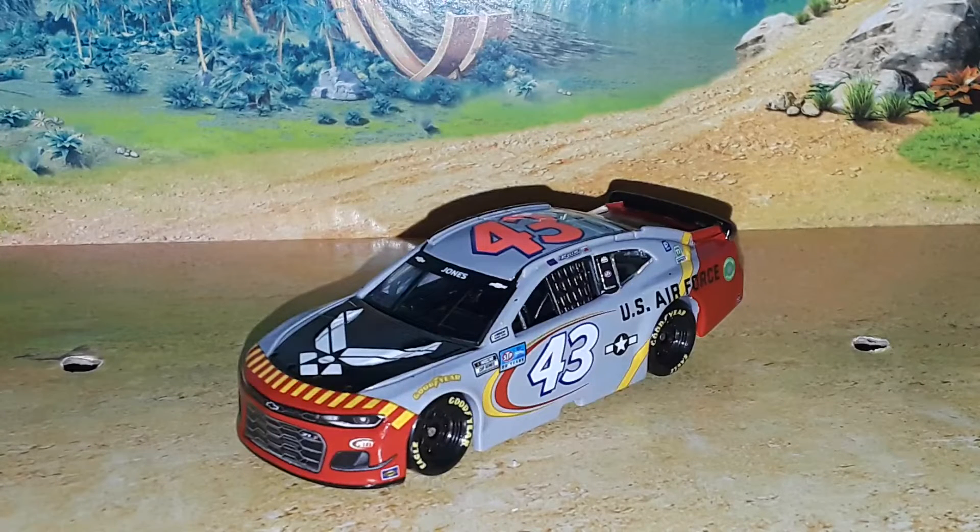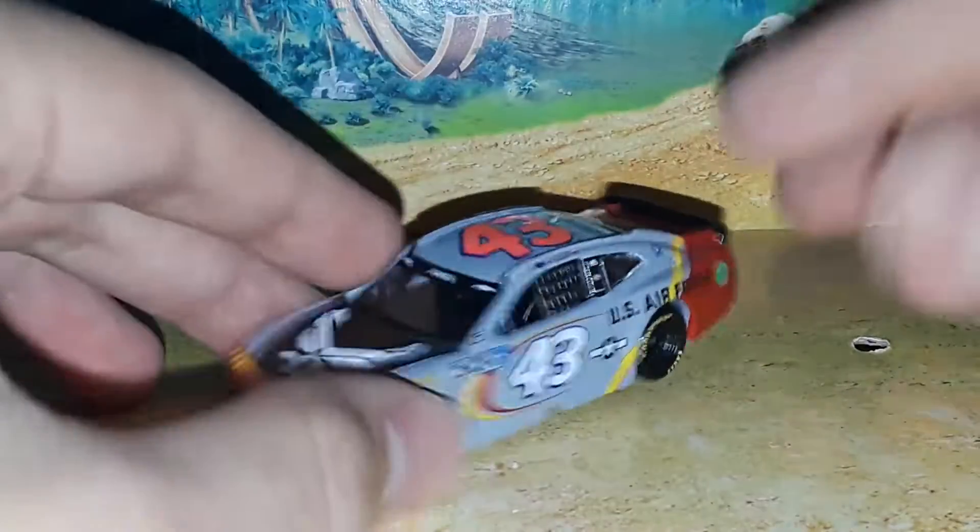This is another U.S. Air Force car. We all remember the Bubba Wallace paint scheme with the teeth in the front end — this one has a red-nosed classic airplane on it. The paint scheme is really what you're going to want to see, so let's get to this diecast review.